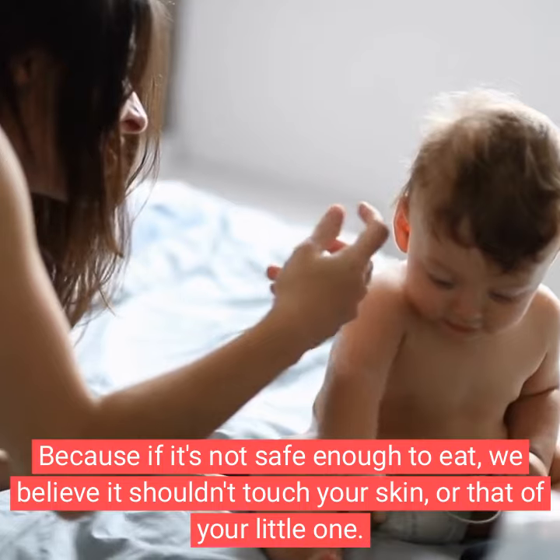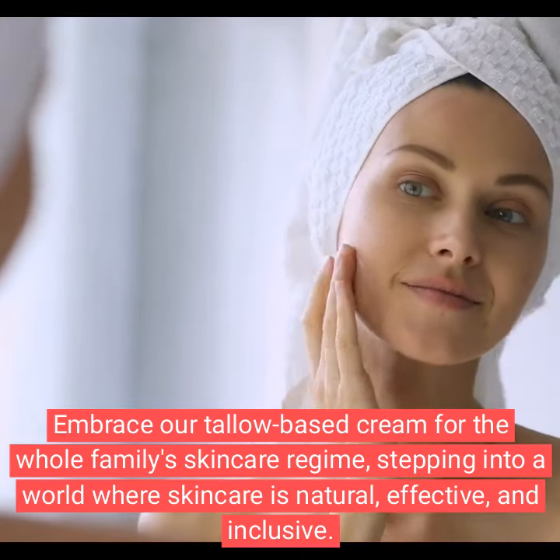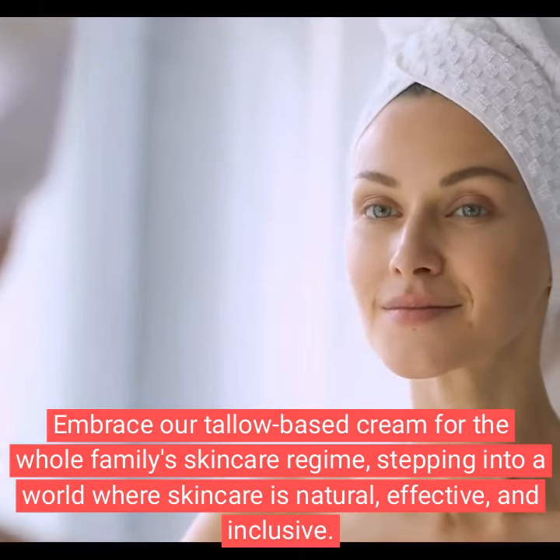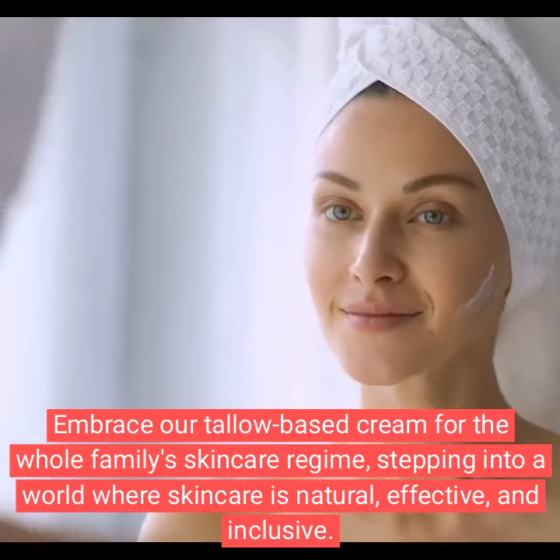Embrace our tallow based cream for the whole family's skincare routine, stepping into a world where skincare is natural, effective, and inclusive.